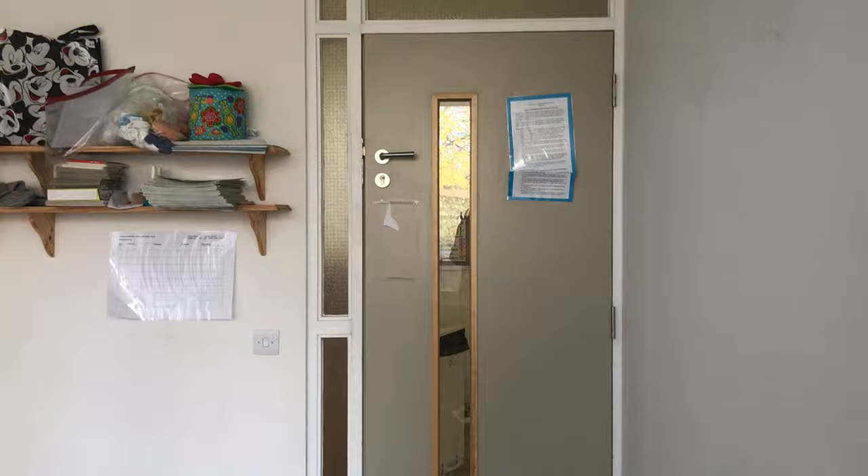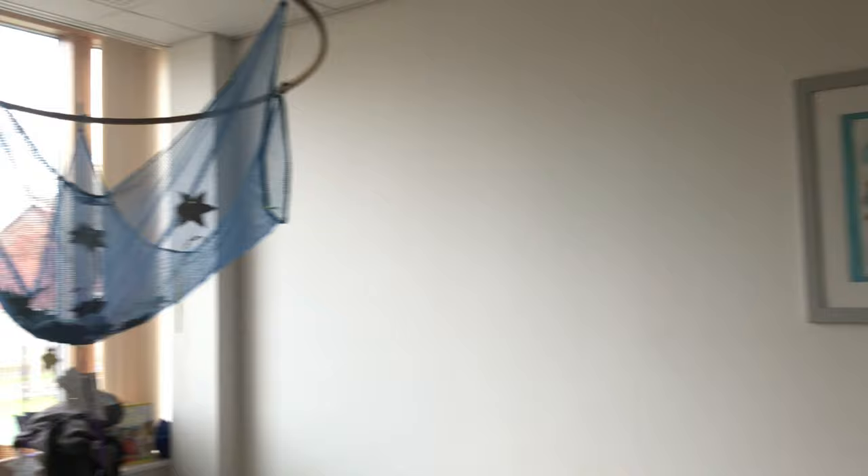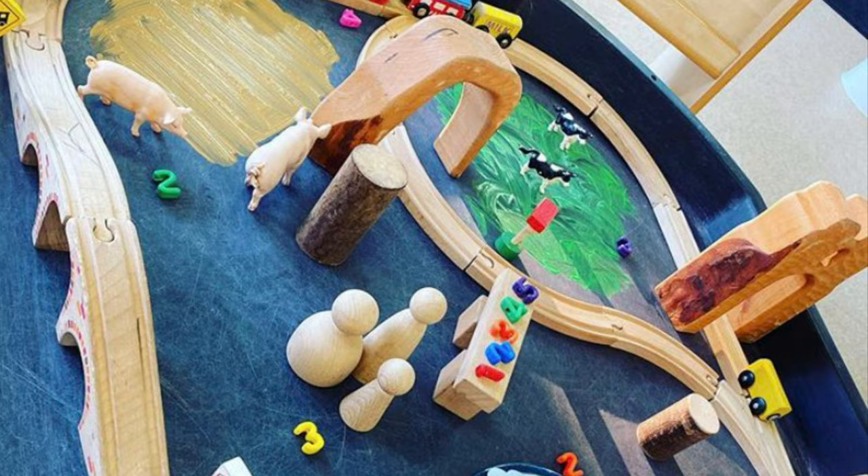This area is set up and it's also a sleep room as well. There are resources for the babies to use and children can come in and have a sleep during the day, so we still have a few children that come in.